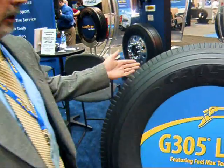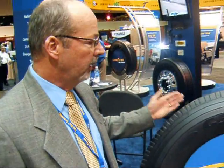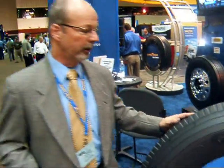Tell me, Tim, what are the three things that make a fuel-efficient tire different from a regular tire? Point them out to me. Well, here we have our G305 LHD with FuelMax Technology tire. This is the drive tire. We have three: a steer, a drive, and a trailer tire for fuel efficiency. But this is the drive tire, and I can point out three things that make this more fuel-efficient than its typical brother.